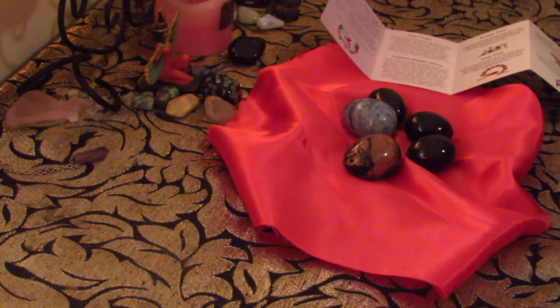I do have black obsidian yoni eggs. I have one and I absolutely love it. They're very good — if anybody knows about black obsidian, it's a very good protective stone to dispel or keep away any negative energies and to also rid oneself of negative energies that you may be holding.